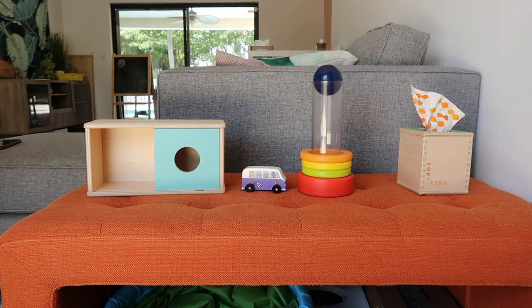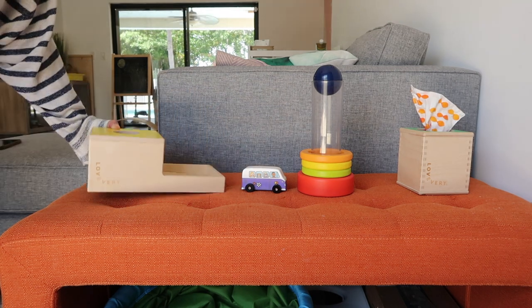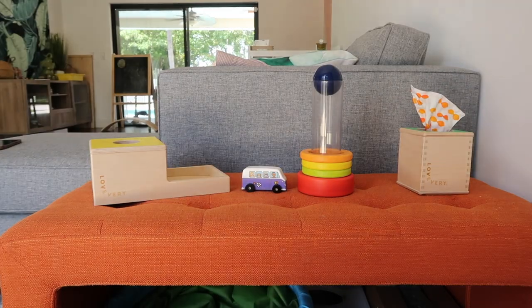As for when to rotate toys, generally every seven to twelve days seems to work best for most families. During rotation day, some parents choose to rotate everything out, while others rotate only the items their child has not been engaging with over the last few days or week. How many toys to have out will vary based on your child's age, the setup of your playroom, and how many play areas you have. Generally, between five and twelve is a good place to start — fewer toys the younger your child is.